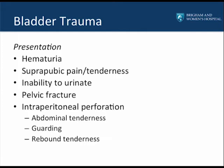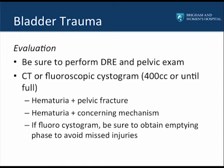Bladder trauma typically presents as hematuria, suprapubic pain or tenderness, and an inability to urinate, often in the setting of pelvic fractures. If the patient has an intraperitoneal bladder perforation, they'll additionally have abdominal tenderness, guarding, and rebound tenderness. It's important to perform a digital rectal exam and a bimanual exam in women to ensure there's no injury to the rectum or vagina. If a concurrent rectal or vaginal injury is present along with bladder injury, the patient should go to the operating room for repair of both, with interposition of viable tissue such as peritoneum or omentum.